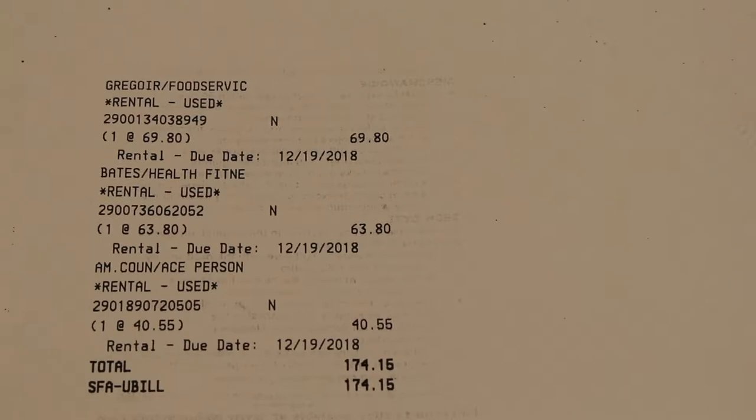Rentals are to be returned to the ISU Bookstore on or before the due date listed on your packing slip or store receipt. Rentals are due back after finals each semester. You agree to be billed for the replacement price of the textbook if the rental is not returned on time.